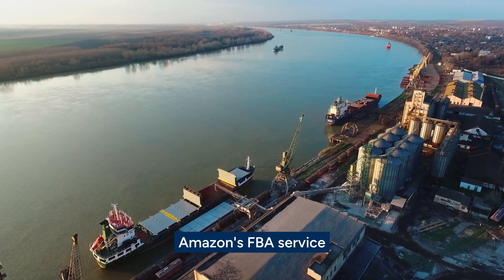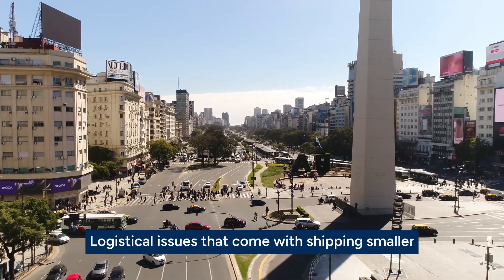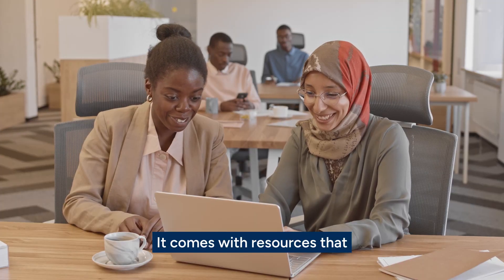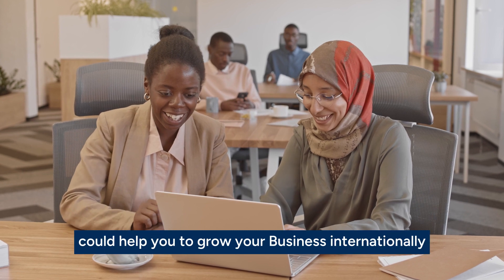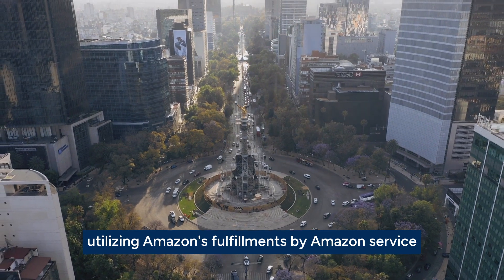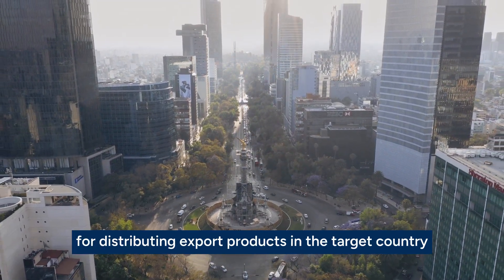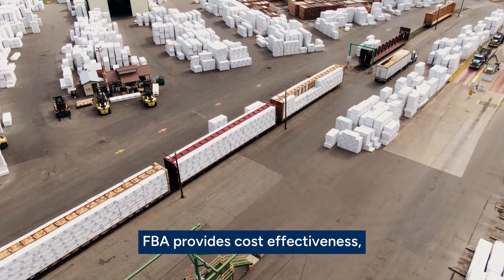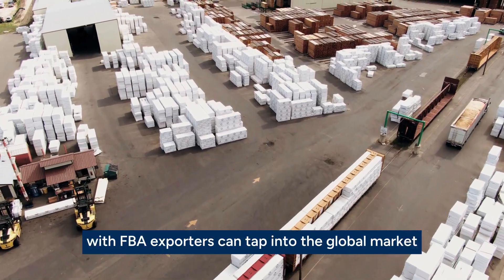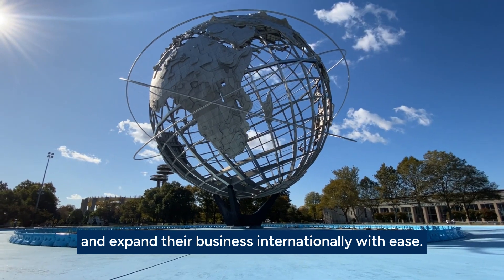Amazon's FBA service can be an effective way to tap into the global market without the traditional logistical issues that come with shipping smaller individual orders to a foreign clientele. It comes with resources that, if taken advantage of, could help you grow your business internationally with substantial returns. In conclusion, utilizing Amazon's Fulfillment by Amazon service for distributing export products in the target country offers significant advantages. FBA provides cost-effectiveness, scalability, and efficient inventory management, allowing exporters to tap into the global market and expand their business internationally with ease.